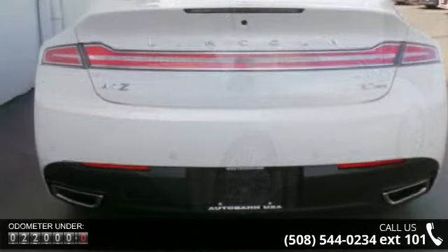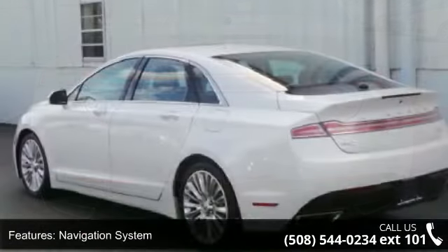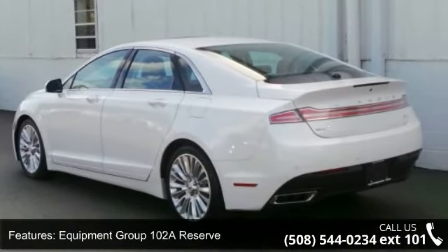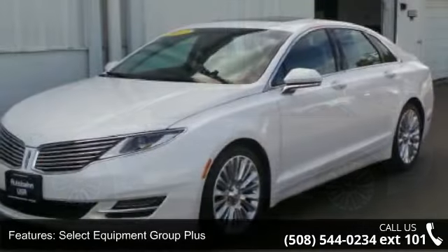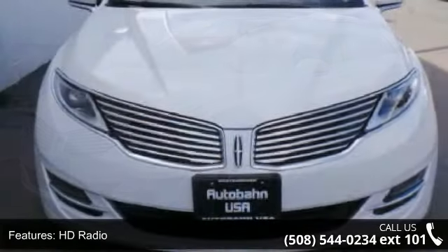Plus select equipment group, plus 11 speakers, HD radio, MP3 decoder, radio data system, THX2 branded premium audio system, and air conditioning. If you are looking for a solid pre-owned car, this might be the one. A test drive is waiting for you — call now to schedule an appointment at our dealership.